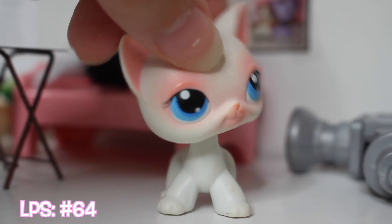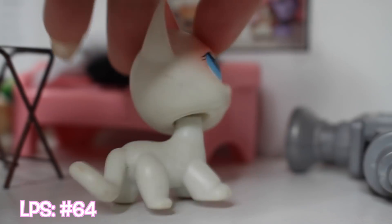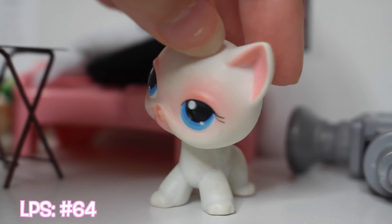This next short hair cat is pretty old — had it for a while, also one of the first LPS I ever got. It looks like it's wearing eyeshadow, not really sure why.